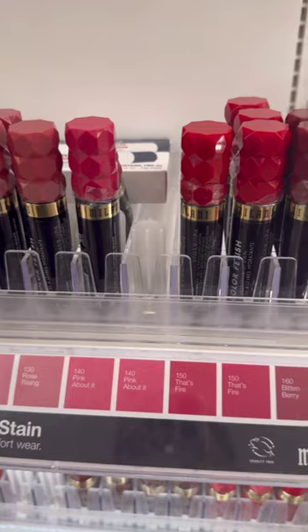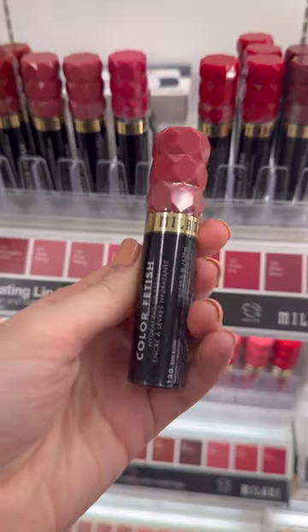Another new product that I have become obsessed with are the Milani Hydrating Lip Stains. These are perfect for every day because the color will last all day long and they truly are hydrating.